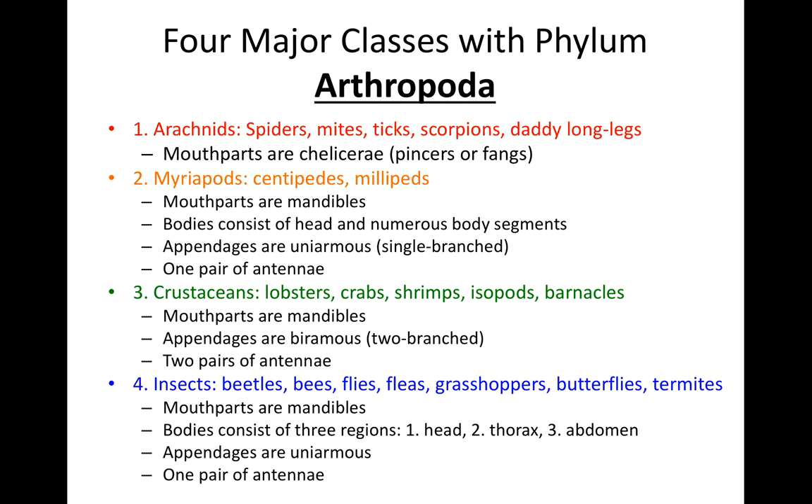The key thing about arachnids is their mouth parts — the chelicerae, which are the pinchers or fangs. With the myriapods, there are two groups: centipedes and millipedes, with single-branched appendages and only one pair of antennae. Crustaceans have mandibles as mouth parts, but their appendages are biramous, meaning two-branched, and they have two pairs of antennae. Insects have three distinct body regions — head, thorax, and abdomen — with single-branched appendages and just one pair of antennae.